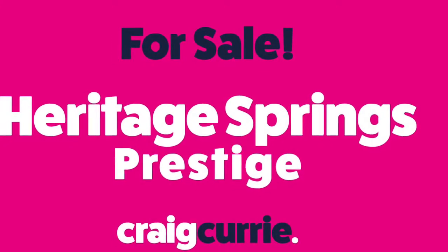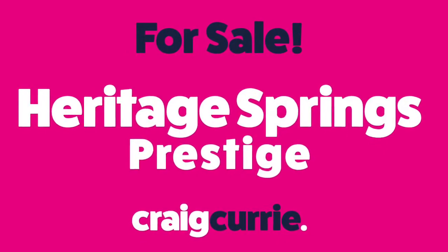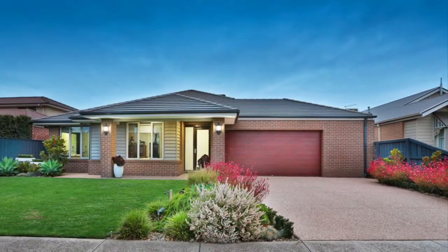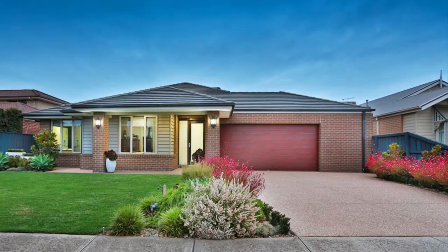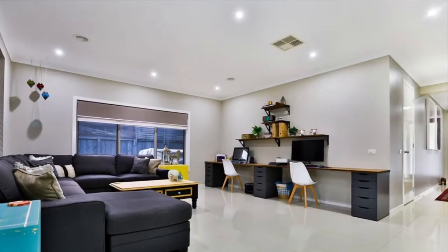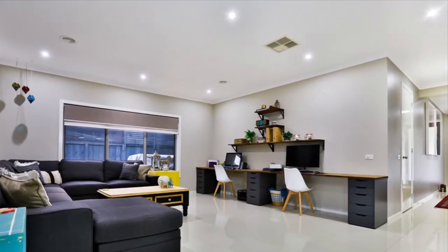Heritage Springs, well it doesn't get much better. Quality, lifestyle and community. 25 Cassowary Avenue ticks every box. A beautiful Metricon home, detailed to perfection and absolutely ready for your family.